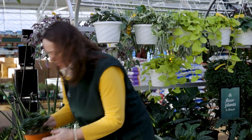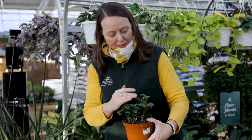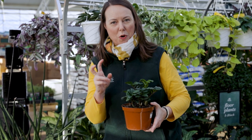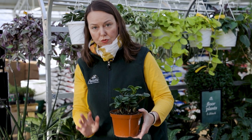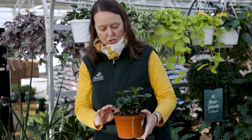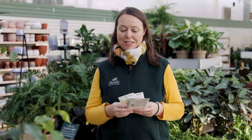There's also a miniature here — a dwarf ZZ called 'Zenzi.' You can tell by the more compact leaves that are closer together on the stems, smaller in size with a little wave or pucker to them. That's exactly what they're supposed to look like. Just as easy to care for as the regular ZZ — dry soil conditions, low to medium indirect light, and they do great.